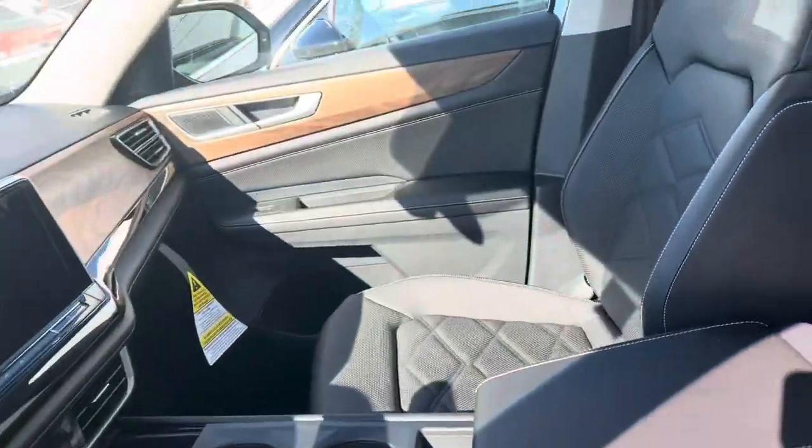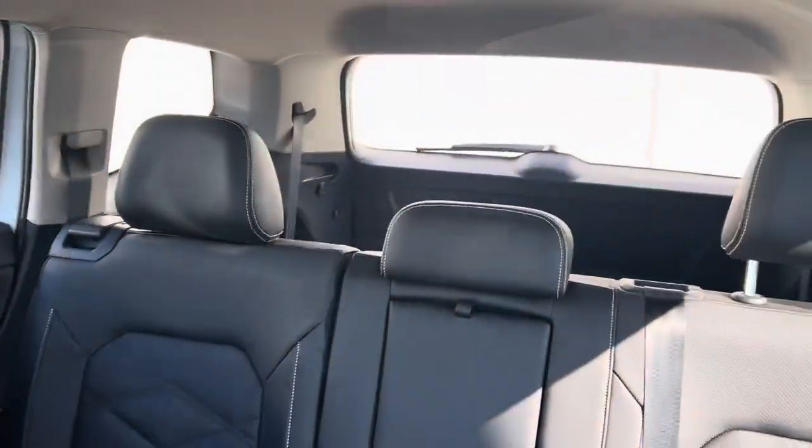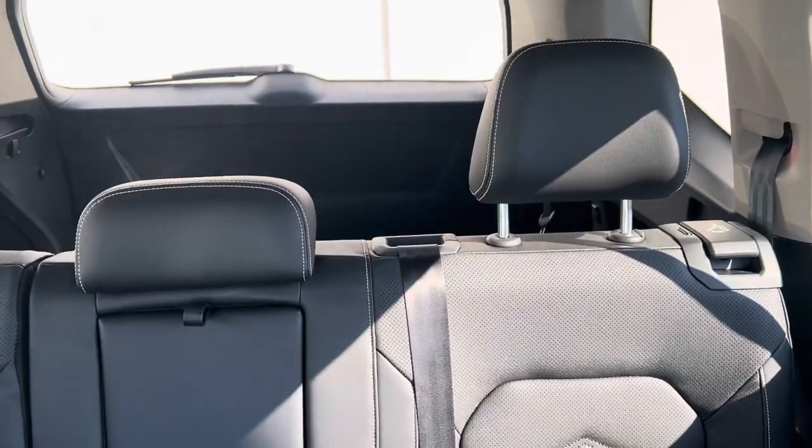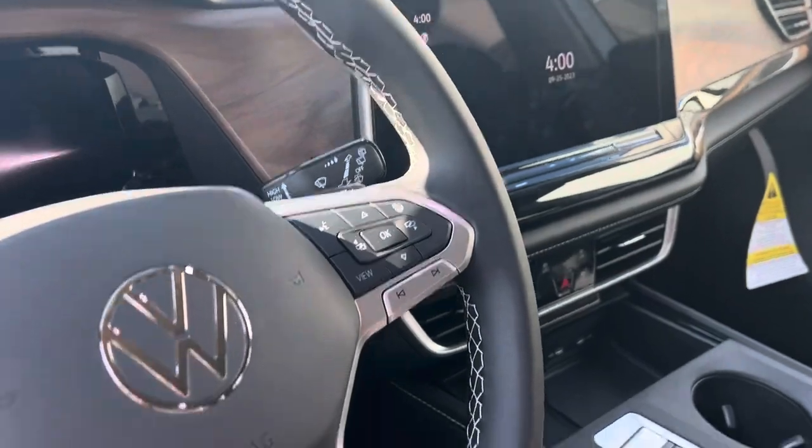Really nice seats, very comfortable. This one's going to be a true seven-seater, so you've got three in the middle and two seats in the back, which are folded down right now just to use the cargo space. As you can see, the new interior is really nice with a digital dash.